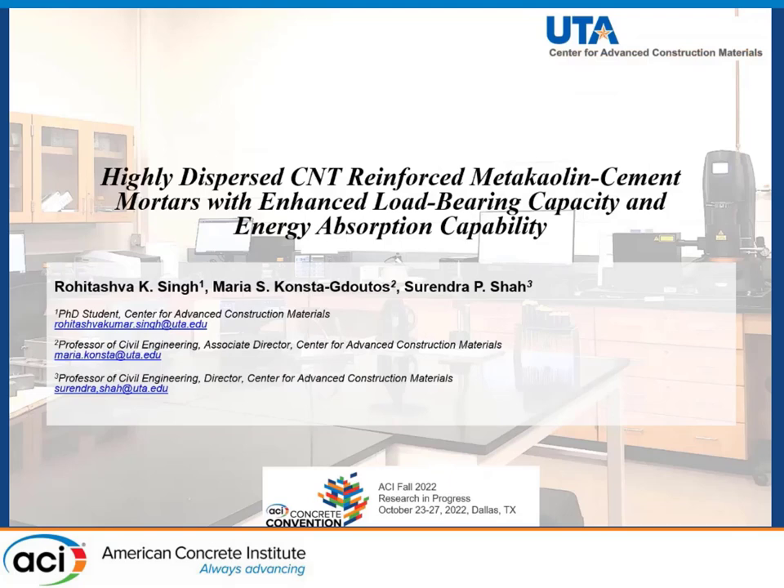The topic of my presentation today is Highly Dispersed Carbon Nanotube Reinforced Metakaolin and Cement Mortars with Enhanced Load Bearing Capacity and Energy Absorption Capability.